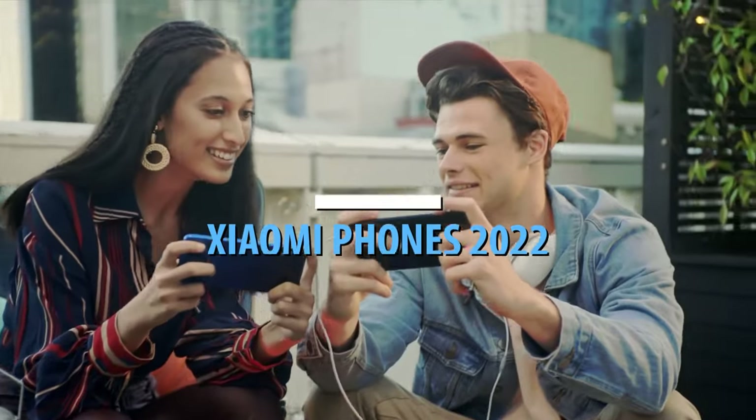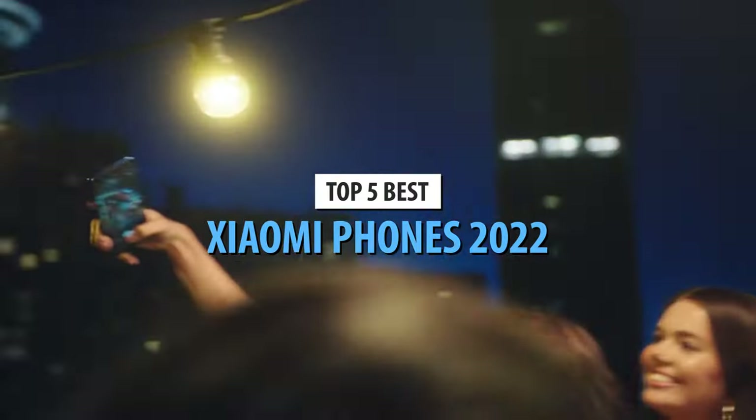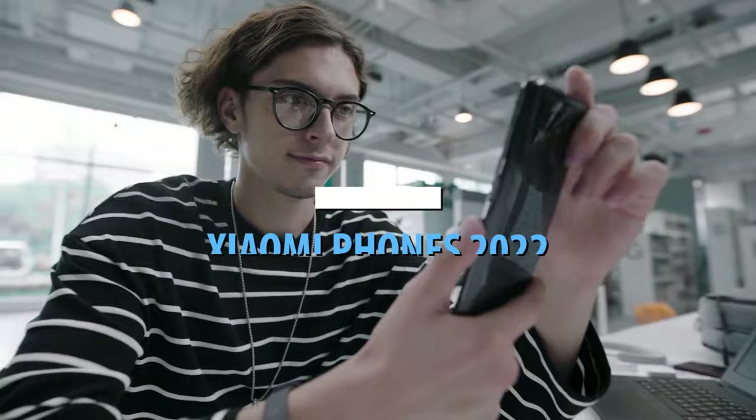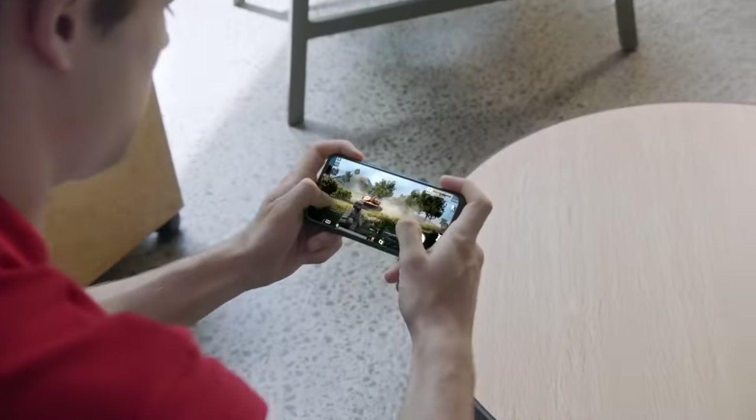What's up guys, today's video is on the top 5 best Xiaomi phones in 2022. Through extensive research and testing, I've put together a list of options that'll meet the needs of different types of buyers. So whether it's price, performance, or its particular use, we've got you covered.